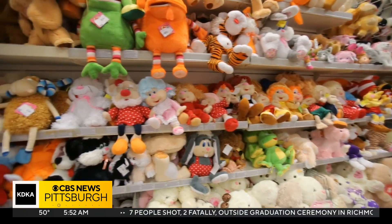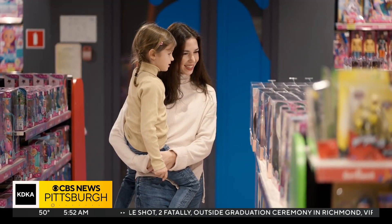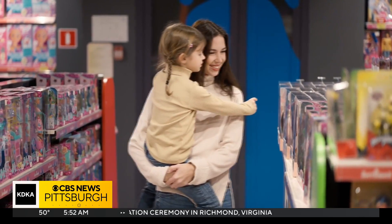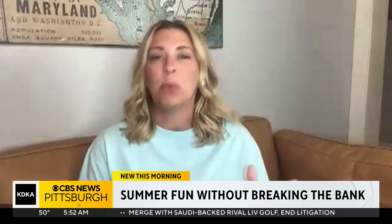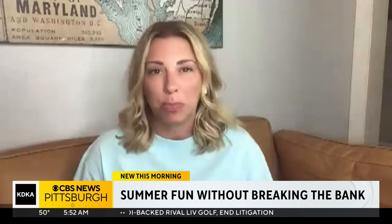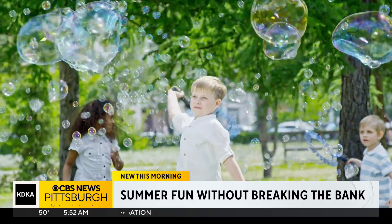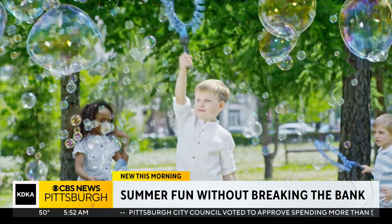Sure, you could go to a toy department of a local store and load up. But rather than emptying your bank account, shop at home first. Go through your kids' toys and activities. Maybe there's something from their birthday or the holidays that they didn't open or didn't really play with, and you can bring those back out and repurpose them. The kids might just be surprised what they have — maybe something they used last year and totally forgot about.